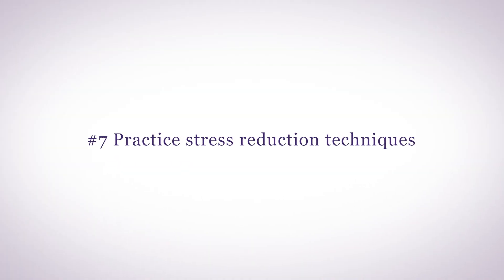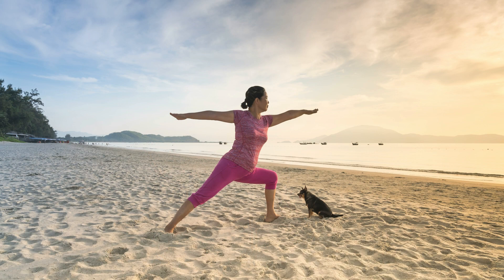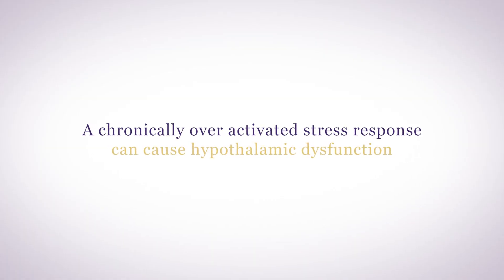Number seven: practice stress reduction techniques. Life is stressful, but you need to learn how to reduce your stress response. If you can't control the outer influence, you can control your inner response. Practicing deep breathing exercises, yoga, meditation, and mindfulness can all help in reducing your stress response. A chronically over-activated stress response can cause hypothalamic dysfunction, which will seriously imbalance your hormones.